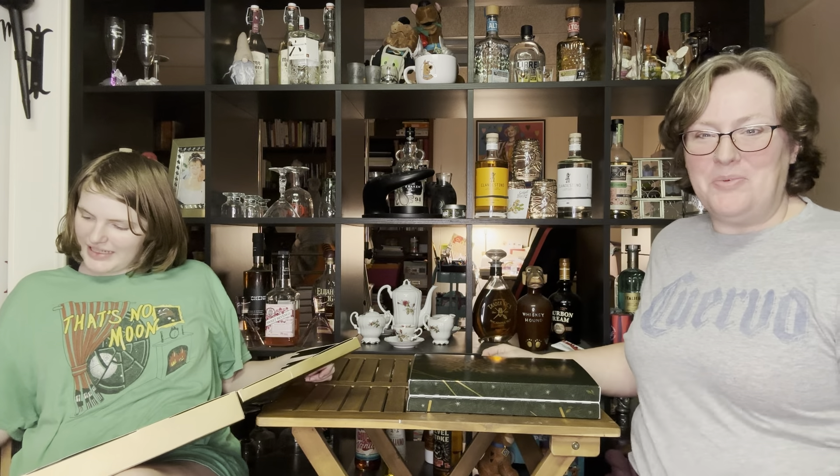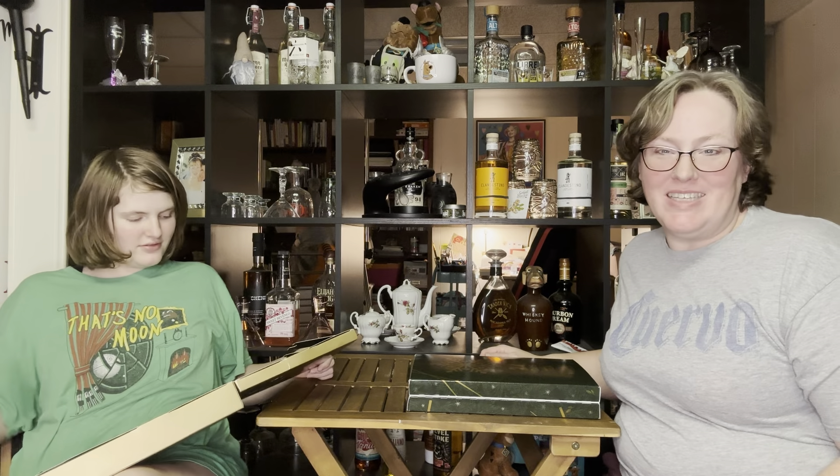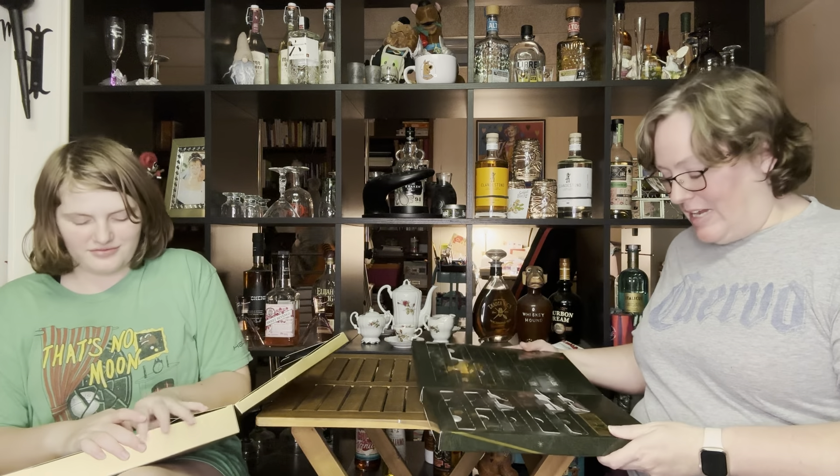Hello everyone, it is Holly and Kayla with Never Quite Perfect. We are back to open our December 14th Advent tea calendars. We are down to just Adagio and Kuzmi. So let's see what we got.